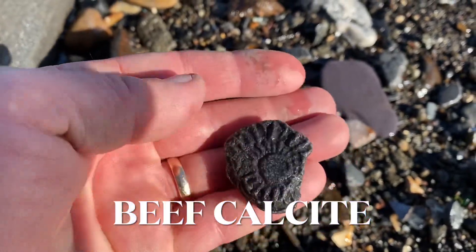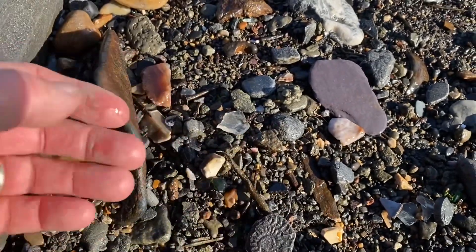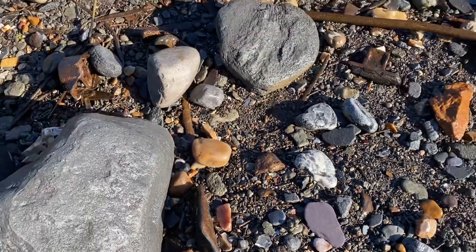Here's an ammonite preserved in beef calcite — fibrous calcium carbonate. I'll leave that for others to find.